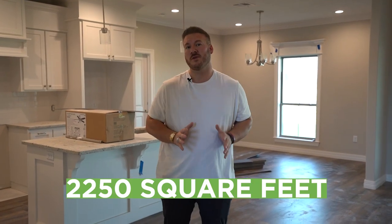We are in my sold unit that is over 2,250 square feet. As you can see, a lot has changed since the last time we were here. I'm extremely excited and proud of this project — it's the first time I've ever done this.